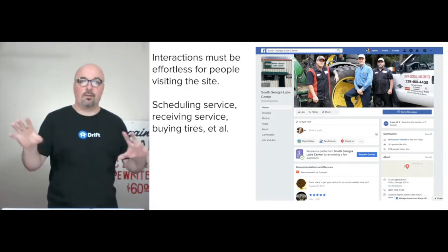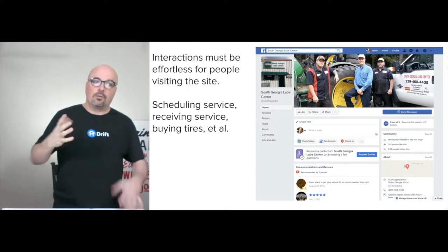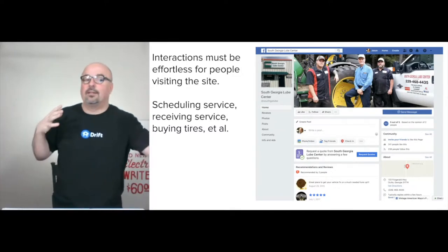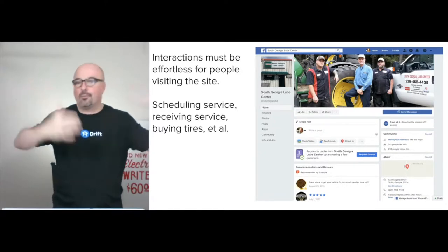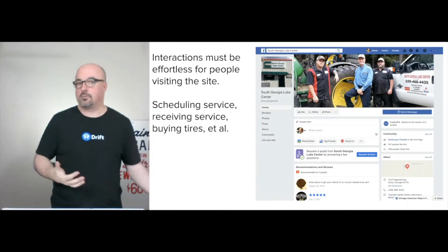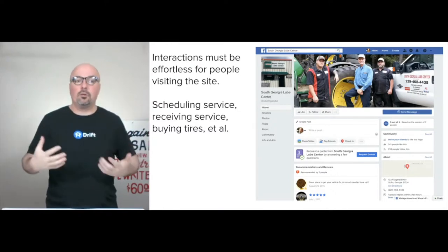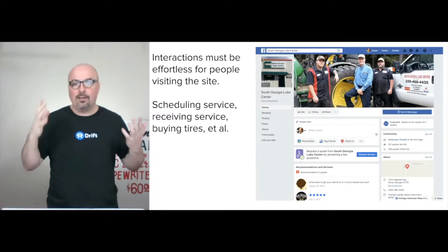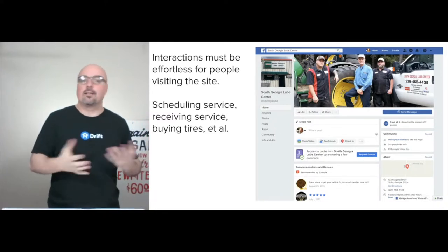The goal is to make interactions effortless for people visiting the site and the lube center in brick and mortar. People need to schedule service, receive the service, buy tires, pay, have them put on, rotate, et cetera. We want to take as much of that and make it as routinized through digital as possible.